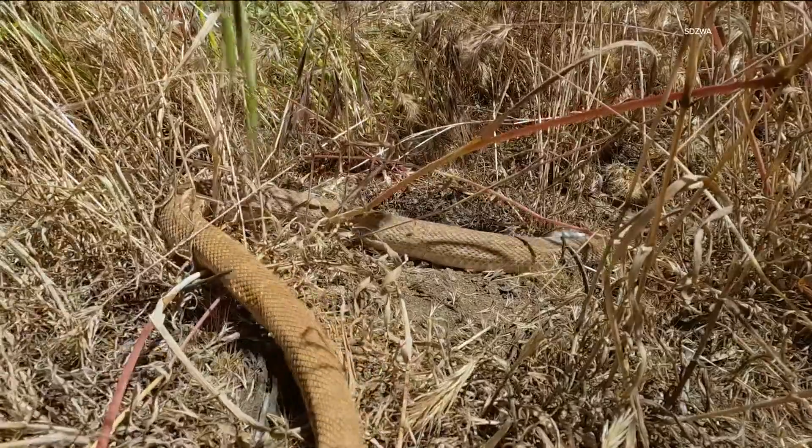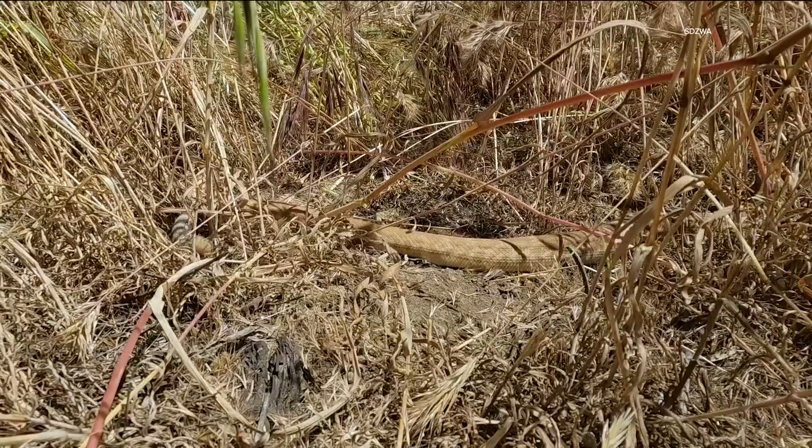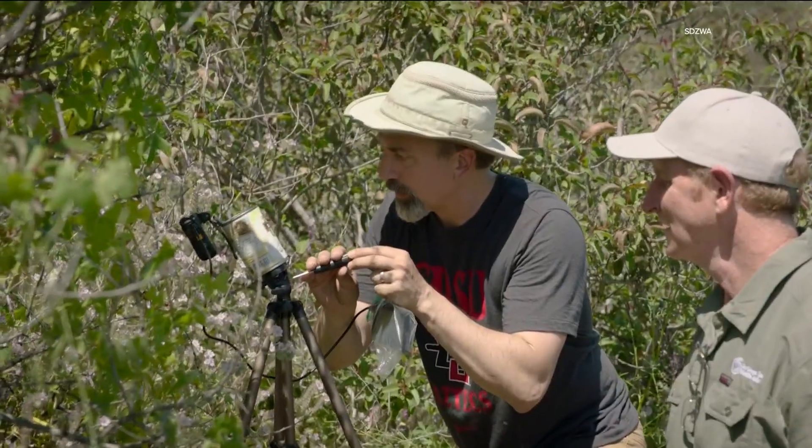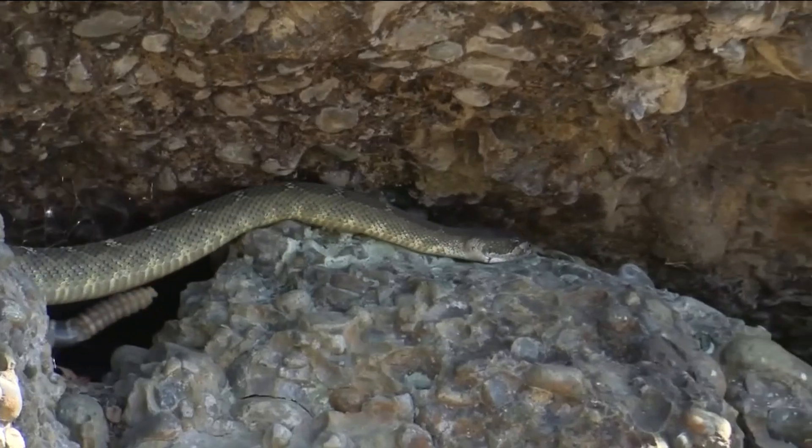Researchers hope the data will uncover how snake behavior has adapted or failed to adapt, which could determine how we as humans can keep their population stable. If you think down the line, you can use that kind of information to plan roads, to plan out infrastructure, to plan wildlife crossings.